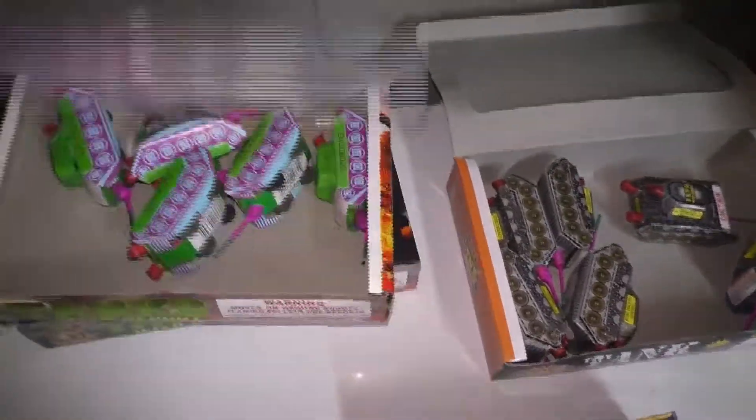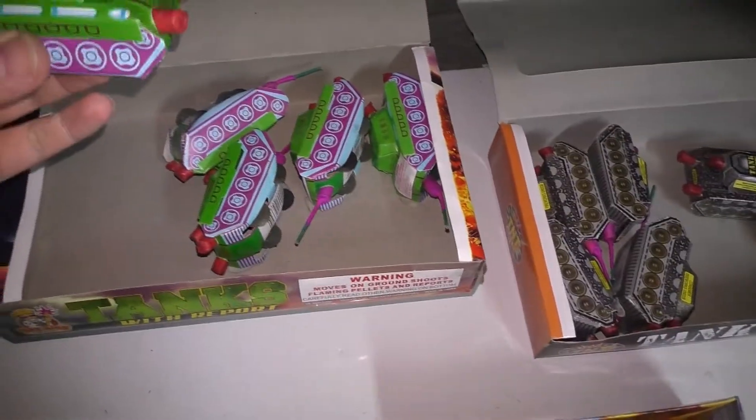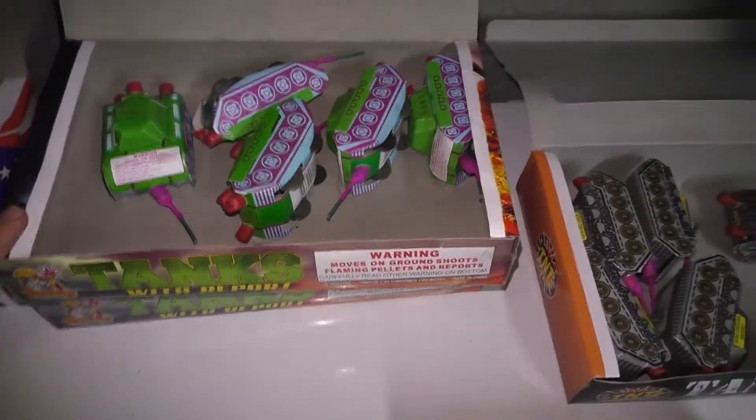This is Sky King with report. The report is pretty loud on these — surprisingly loud. I like using these. I've got a box of five left here and a full box there, and I did get these at the Sky King store in Pennsylvania.